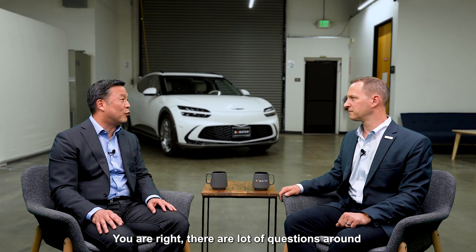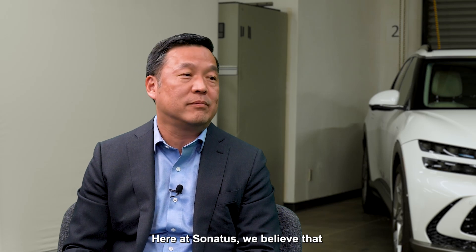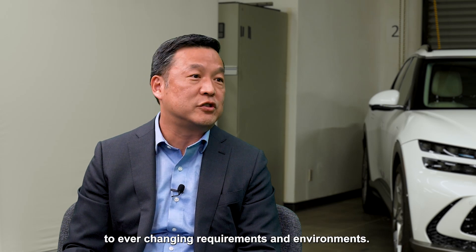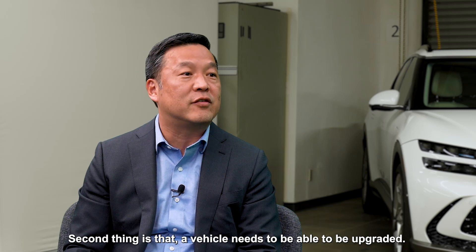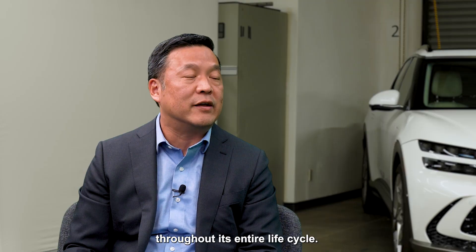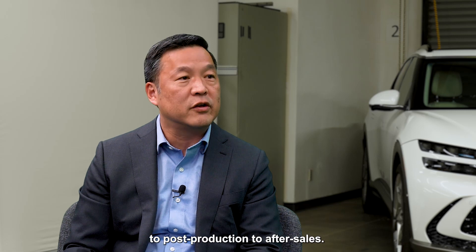You're right, there are a lot of questions around what a software-defined vehicle is. Here at Sonatus, we believe there are four important properties. First, that it's flexible, which means a vehicle can adapt to ever-changing requirements and environments. Second, a vehicle needs to be able to be upgraded — new behaviors, new applications, new features and services throughout its entire lifecycle, from pre-production to post-production to after-sales.